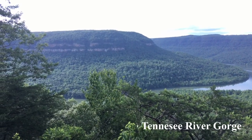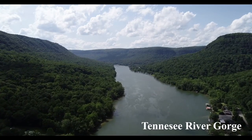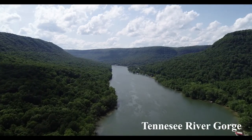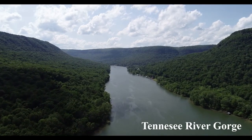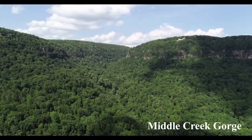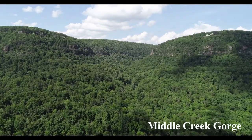The Tennessee River Gorge is the largest gorge in the region at 26 miles long and 800 feet deep. One of the many creeks that flows into the Tennessee River Gorge is Middle Creek. Middle Creek hosts many geologic features: a boulder field, springs, caves, and waterfalls.